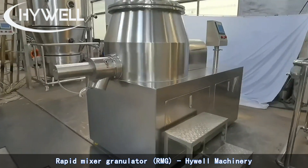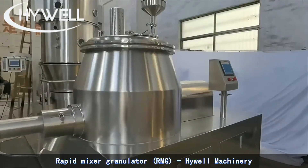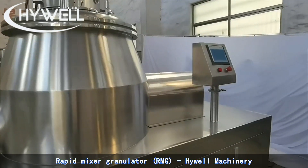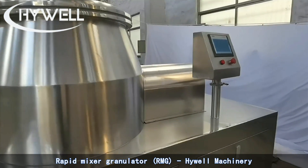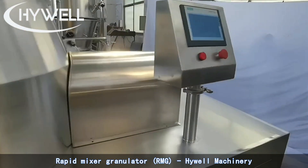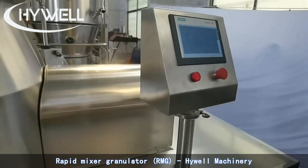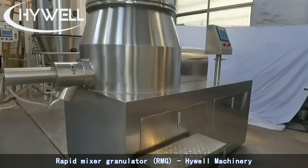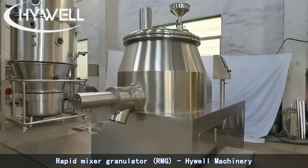Rapid Mixer Granulator can be used for Dry Powder Mixing, Wet Powder Mixing, and Granulation. The Rapid Mixer Granulators are designed for small to large production. Batch mixing of dry powder blends and wet granulation formulations using the combined actions of the impeller, chopper, and liquid binders.